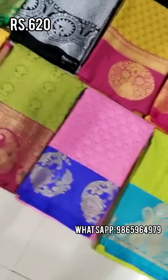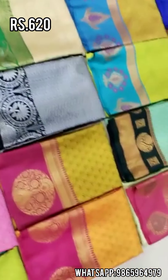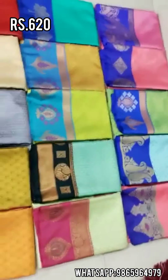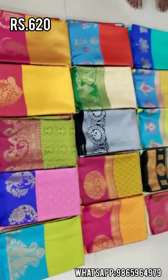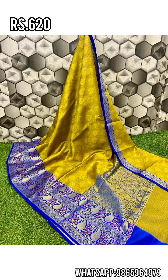For the next collection, it is the all-time trending kora muslin silk sarees. The kora is very popular because it is slim and shiny, very easy to wear, and a very lightweight concept. The color combination is very shiny. It comes in small sizes. It is in the 620 range and is also available as a collection.